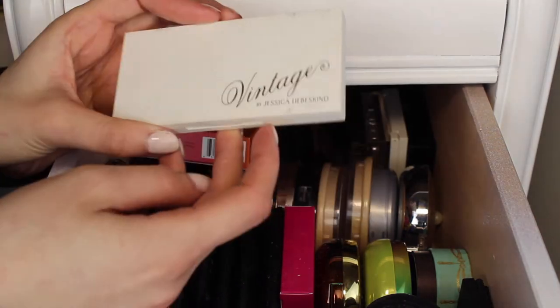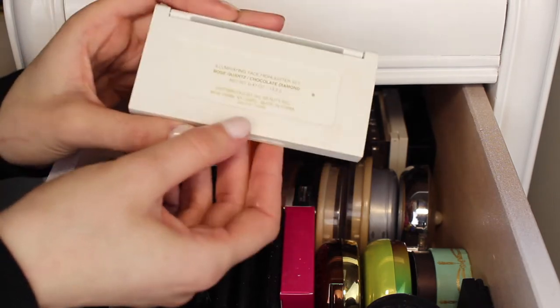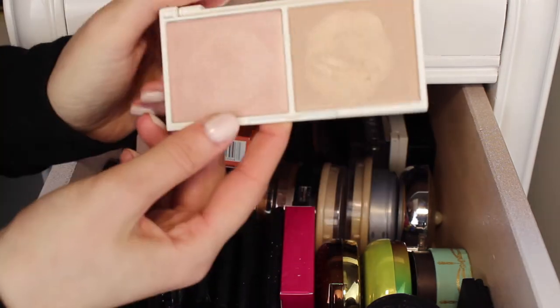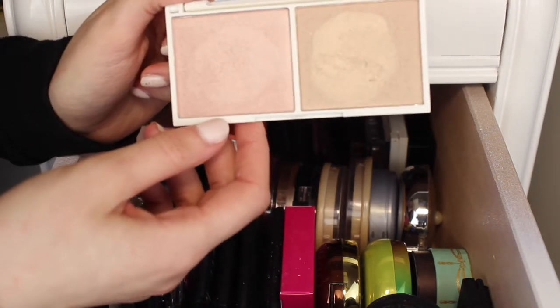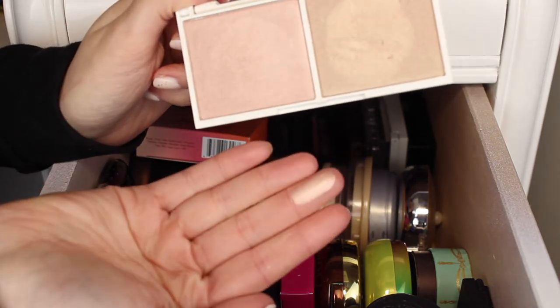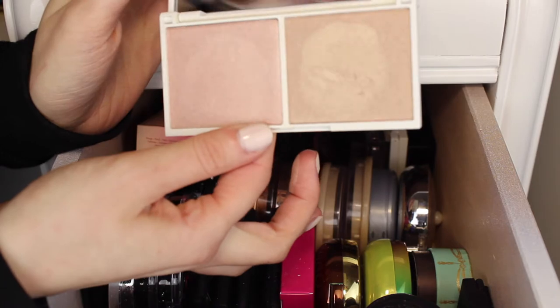Next I have this Vintage palette — I can't pronounce her last name so I won't butcher it. It has two highlighter shades in Rose Quartz and Chocolate Diamond. These shades are on the darker side so I would actually use them more for eyeshadow. The highlighters are super smooth and really pigmented — they're actually really nice shades — but I am going to give this one away.